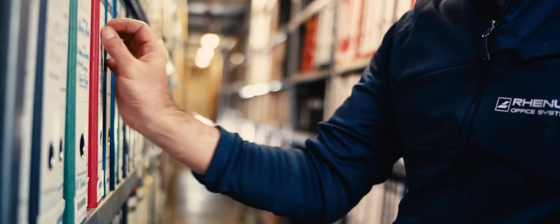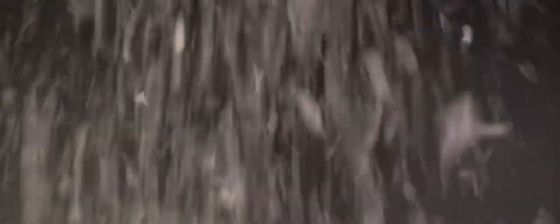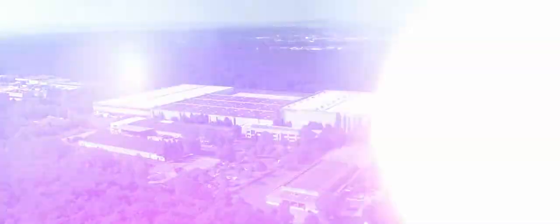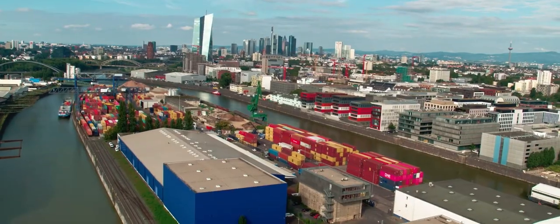We accompany the entire lifecycle of your documents, even after the retention periods have expired. With your approval, we take care of the safe destruction of your files. Your business documents are valuable — let's take care of them together. Rayness, your partner for archiving and professional document management.